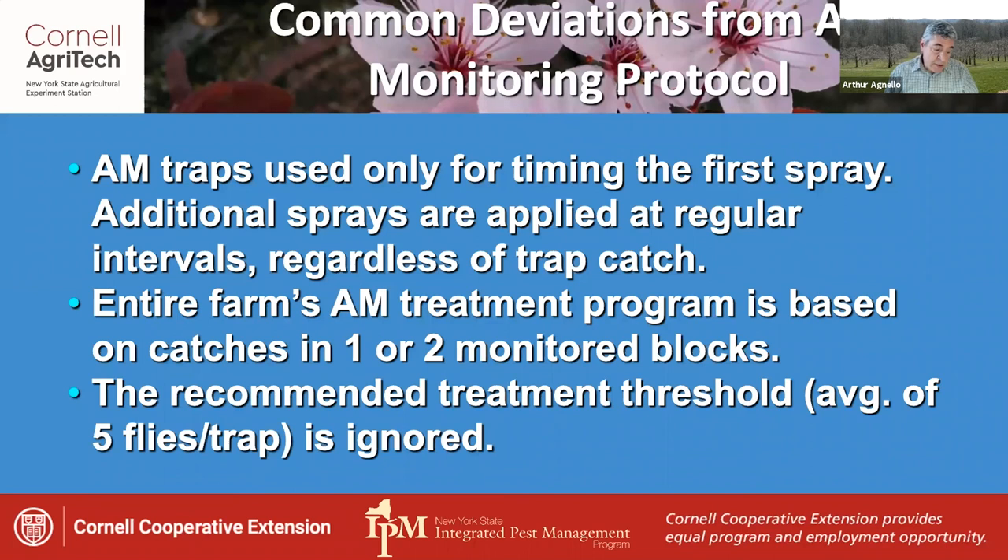Finally, sometimes the recommended treatment threshold of five flies per trap is not observed, and applications are made whenever there's a convenient spray window, or when intuition is allowed to determine spray timing. This practice begs the question of why traps are being used at all, since it doesn't take advantage of the research that was done to develop the monitoring guidelines.